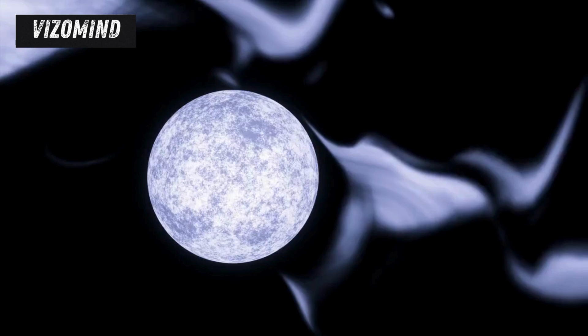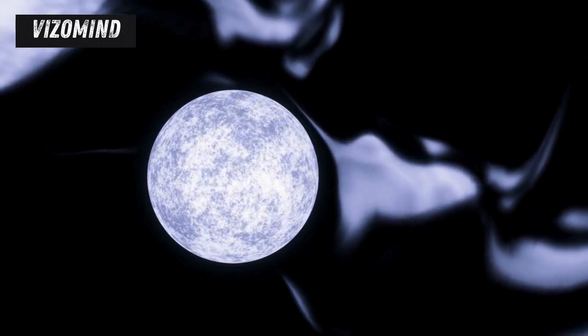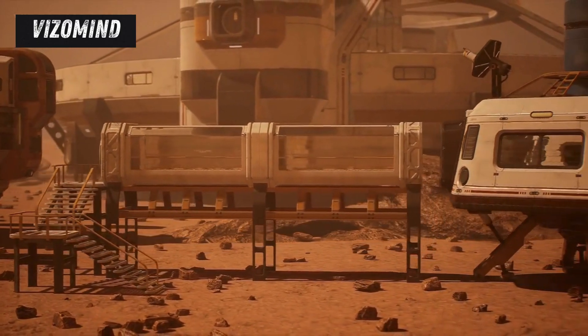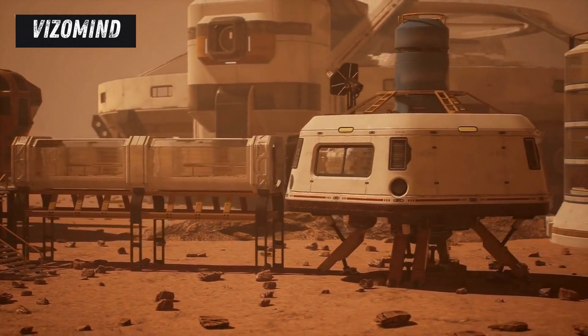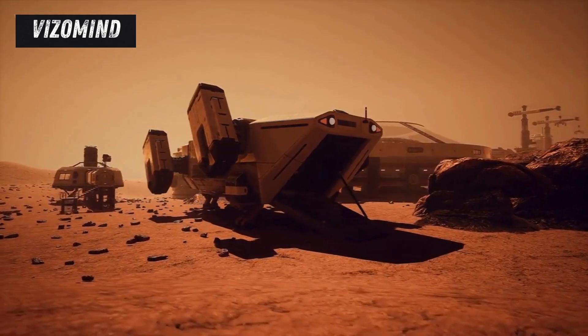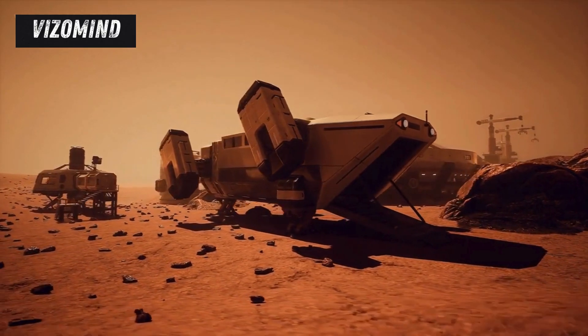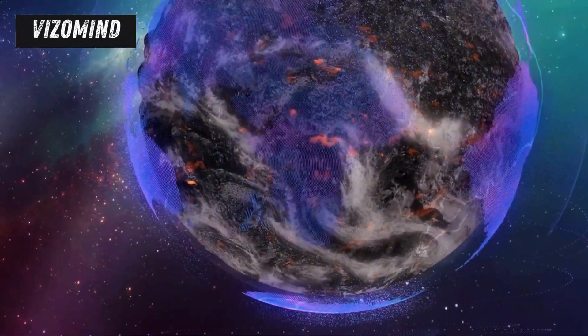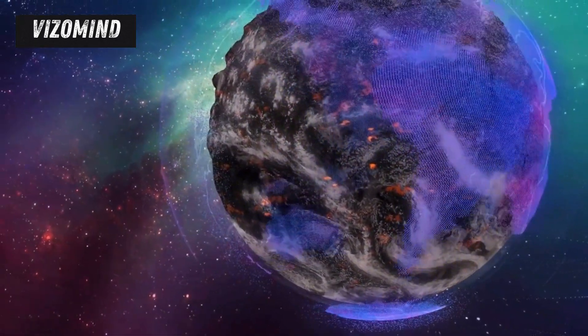The search for life beyond Earth is a universal quest, one that transcends national boundaries and unites humanity in a common goal. The Europa Clipper and JUICE missions, with their international collaborations and shared scientific objectives, embody this spirit of exploration and discovery. These missions are a testament to the power of human ingenuity and our collective desire to explore the unknown. The knowledge we gain will inspire future generations of scientists, engineers, and explorers, taking us one step closer to answering the age-old question: are we alone?